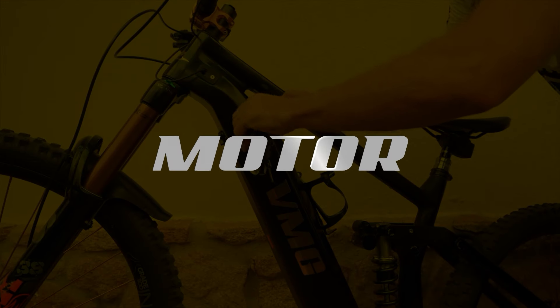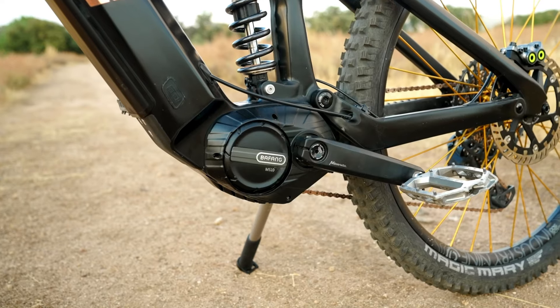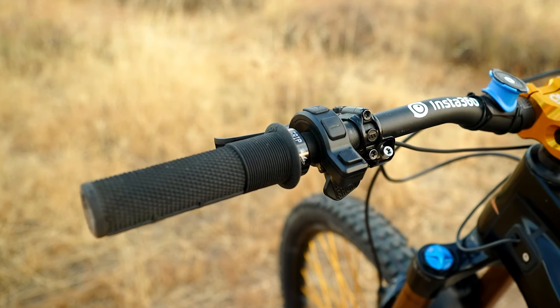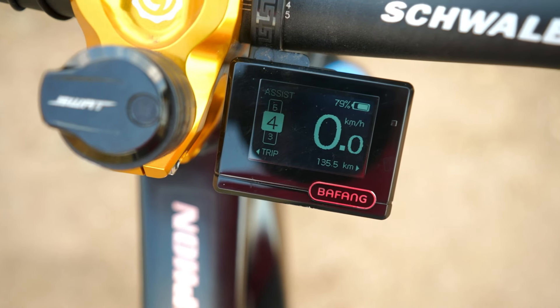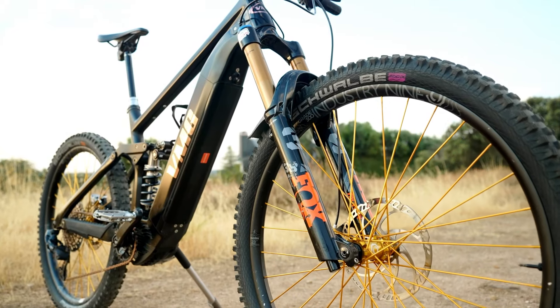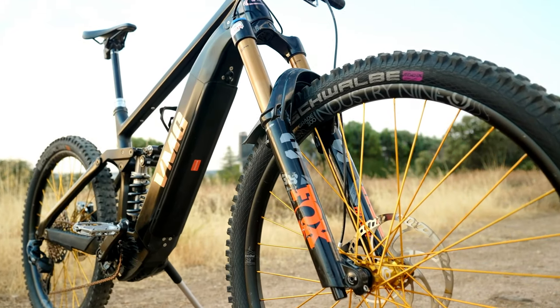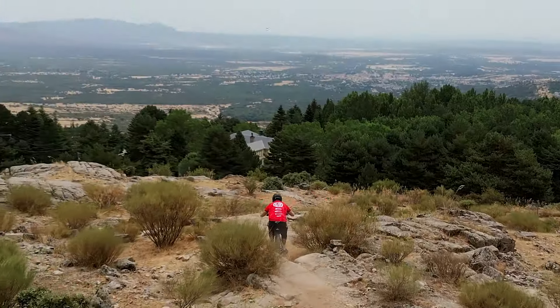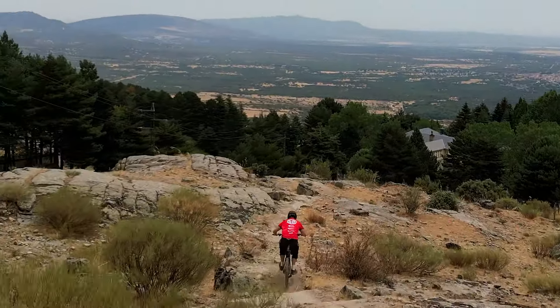We worked really closely with Bafang on the M510 motor — we helped them tune the motor so that it felt as competitive as it could be with the other major brands on the market. Initially when we got the first samples it probably wasn't quite as refined as it needed to be, but we spent six months working with Bafang, having firmware go back and forth and providing feedback. We've now got a motor that has been tested by other people and they're rating it as good as anything else on the market.